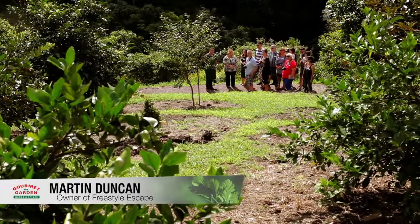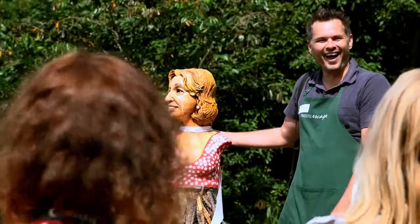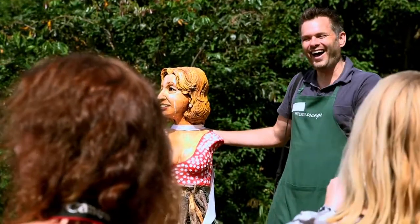Hi, I'm Martin Duncan from Freestyle Escape and today I'm really excited — we've got 12 food bloggers playing with me in the orchard and the kitchen.